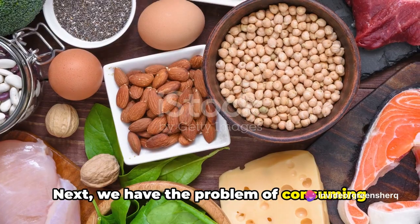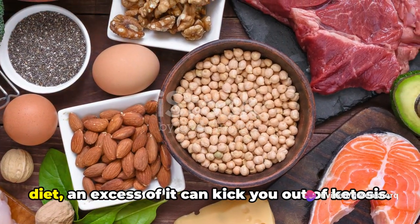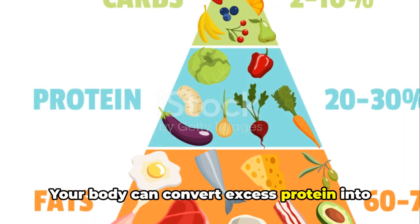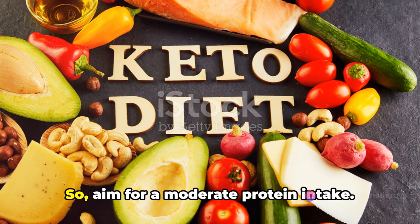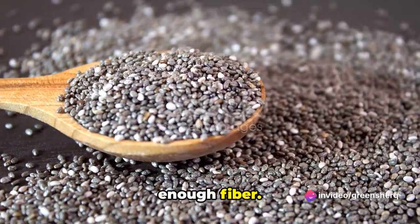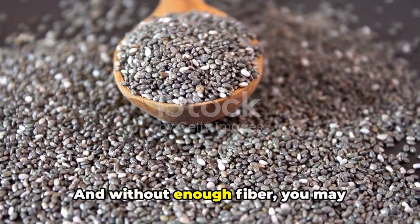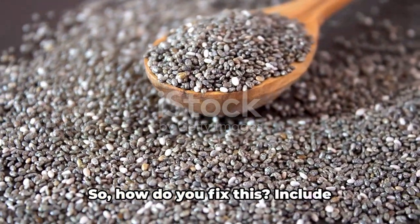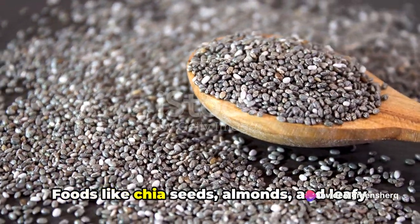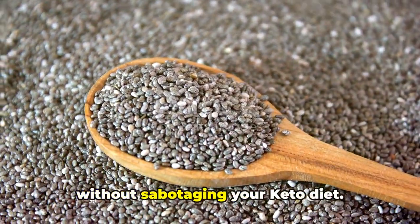Next, we have the problem of consuming too much protein. Yes, protein is essential, but on a keto diet, an excess of it can kick you out of ketosis — your body can convert excess protein into glucose, which is not what we want. So aim for a moderate protein intake. Another common slip-up is not getting enough fiber. When you cut out carbs, you're also cutting out a lot of fiber-rich foods, and without enough fiber, you may experience digestive issues. Include low-carb, high-fiber foods in your diet — foods like chia seeds, almonds, and leafy greens can help you meet your fiber needs without sabotaging your keto diet.